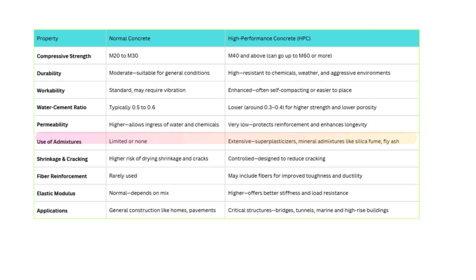Shrinkage and cracking? With normal concrete, drying shrinkage and surface cracks are common. HPC is engineered to minimize shrinkage, reducing the chances of long-term cracking. When it comes to reinforcement, normal concrete rarely uses fibers. HPC may be enhanced with steel or synthetic fibers to increase ductility and impact resistance. The elastic modulus — or how stiff the concrete is — is adequate for basic structures in normal concrete, but in HPC a higher elastic modulus offers better load distribution and structural behavior.